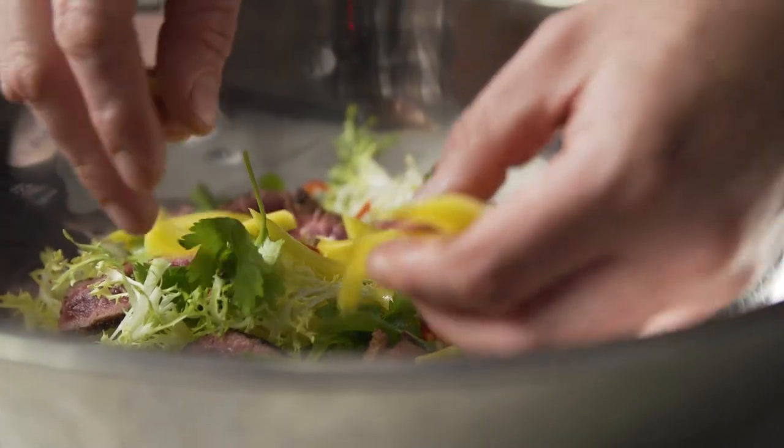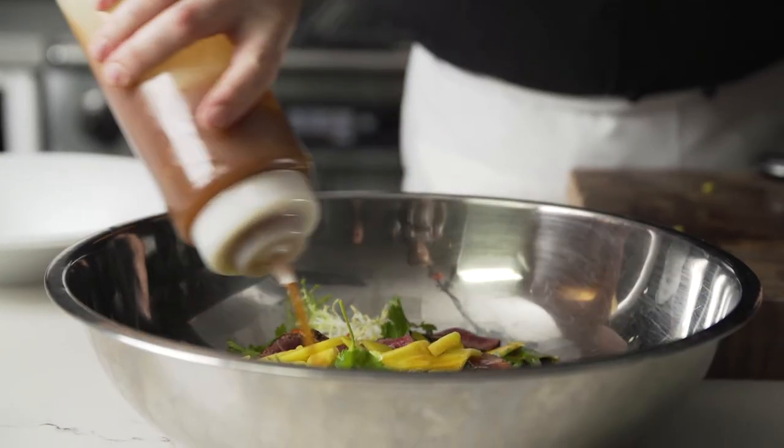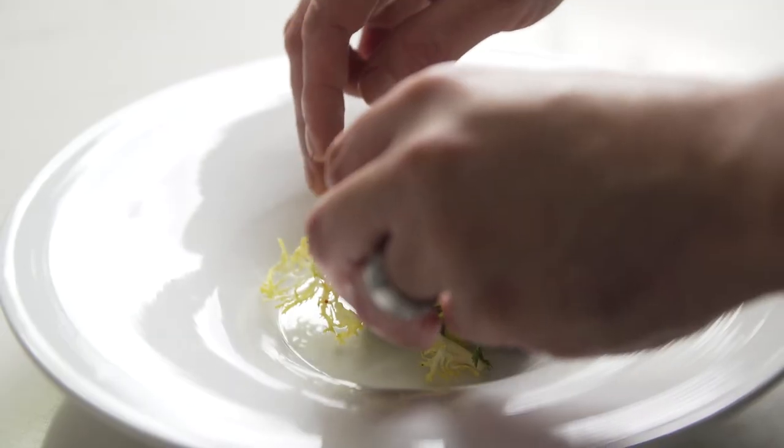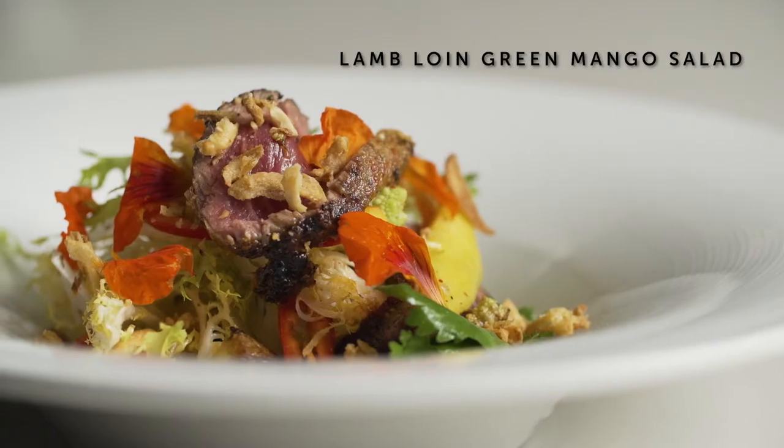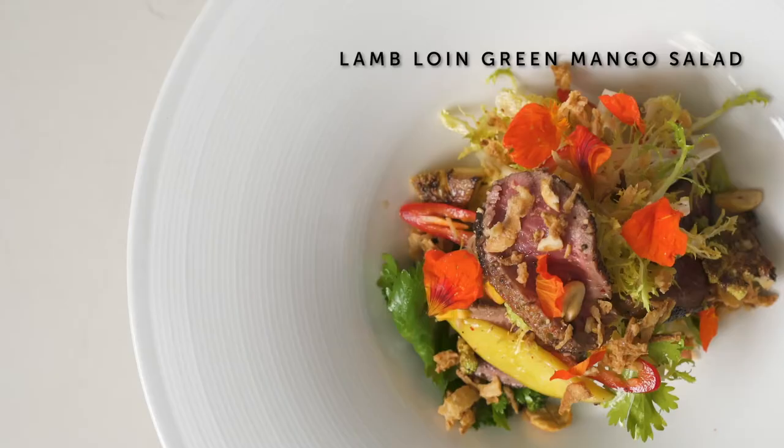This is a lamb and green mango salad with grilled broccoli and romanesco and a fish sauce and lime vinaigrette, highlighting our house-made kimchi that's deep, dark, and funky — pairing incredibly well with the rich flavor of the lamb.